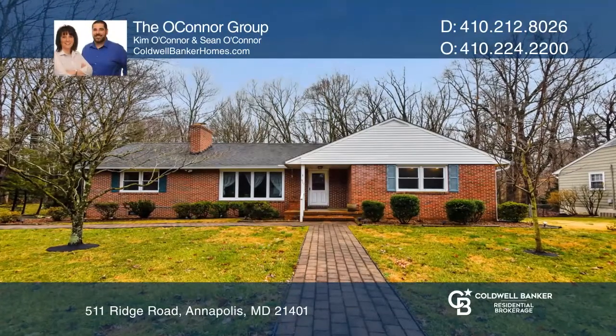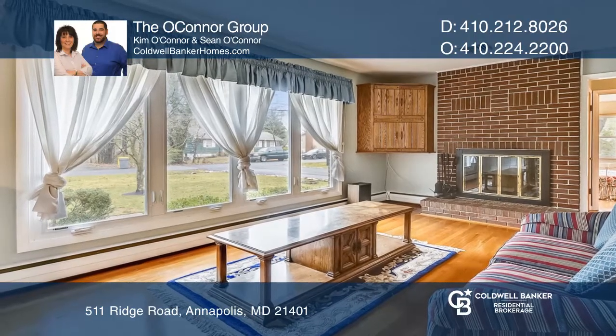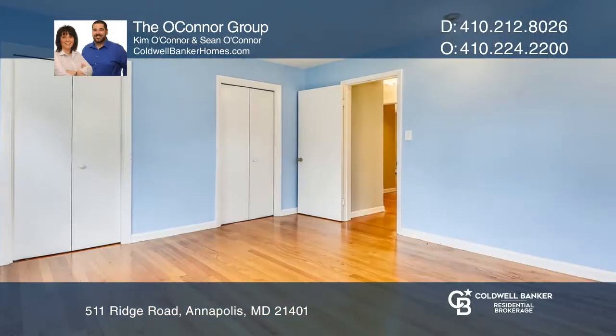This sought-after all-brick rancher backs to serene woods and sits on a beautiful .36-acre lot. This home offers hardwood floors throughout, spacious bedrooms, and a large eating kitchen.